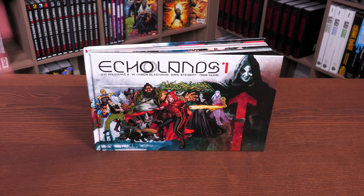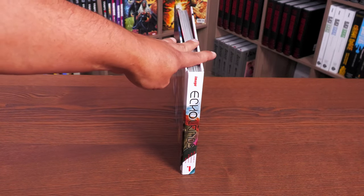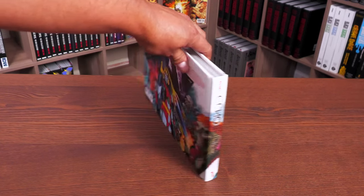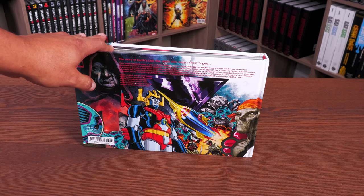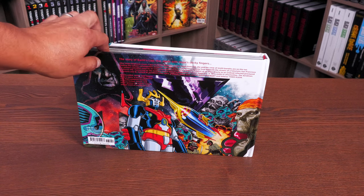The creative team is JH Williams III and W. Hayden Blackman — apologies on the name — with Dave Stewart doing colors and Todd Klein doing lettering. These two gentlemen put the book together with the story and plot, and of course the artwork is by JH Williams III. If you're familiar with that name, you've probably checked out Promethea, Sandman Overture, Batman, and Batwoman. He is one of my favorite artists of all time.